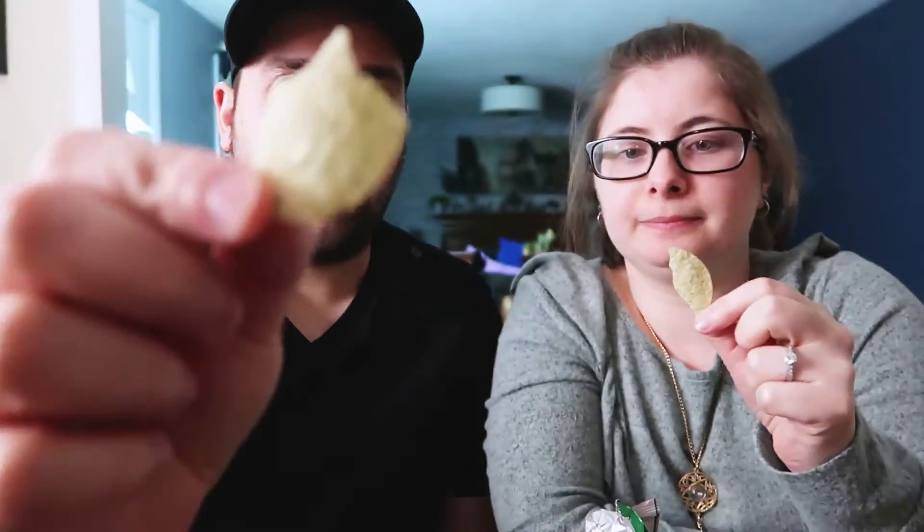Here we go — ding ding ding. Oh my god, it tastes like a Pringle! It does taste like a Pringle. It smells terrible but it tastes like a Pringle! There's no other taste to it — just a Pringle. You can't eat Pringles without doing the Pringle thing. These are like Pringles, they taste like Pringles!